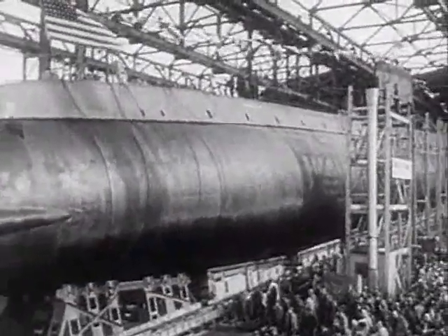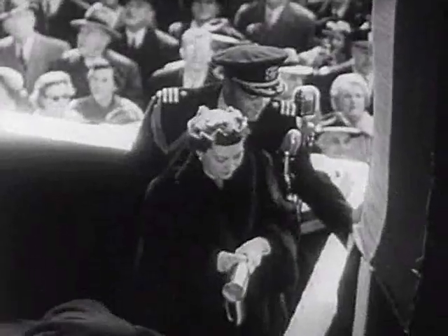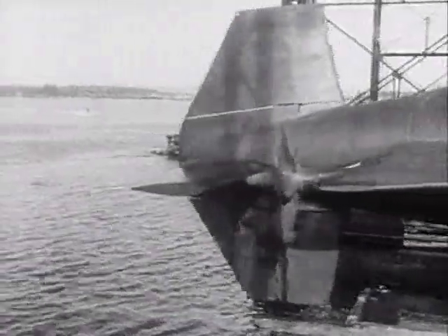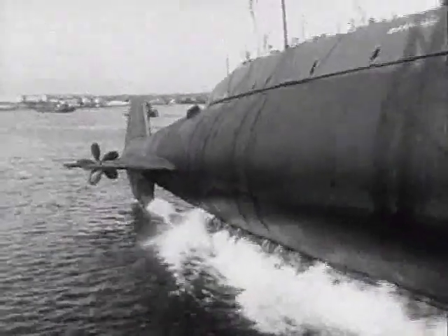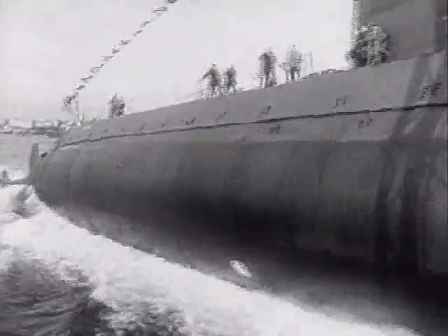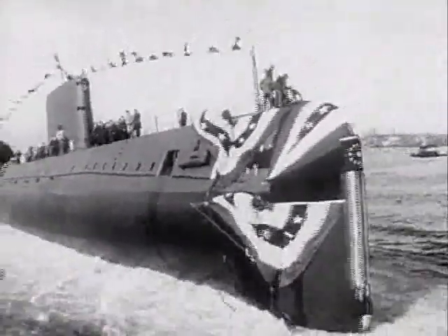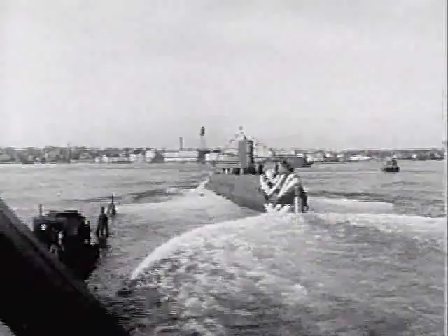The Nautilus, the first atomic submarine, launches a new era in naval history. Mrs. Dwight Eisenhower arrives for the ceremonies. The First Lady, momentarily distracted, must swing quickly to christen the undersea giant. Majestically, the fabulous submarine slides down the ways. Built at a cost of $50 million, she will be able to circle the globe in 29 days without resurfacing on a few nuggets of uranium. Her torpedoes can be mounted with atomic warheads, and she can operate at depths which would crush the conventional submarine. The 300-foot, 3,000-ton Nautilus will also have a speed of better than 20 knots underwater. The age of atomic navies is born.